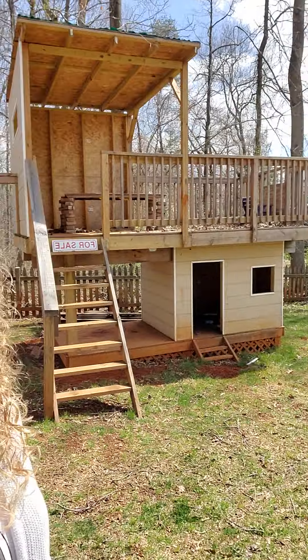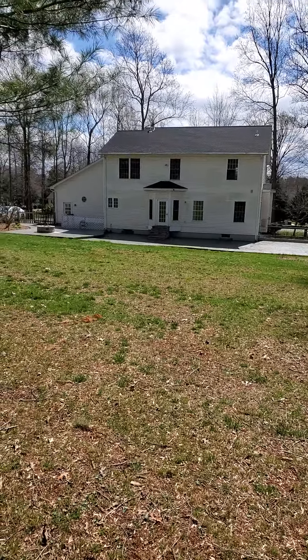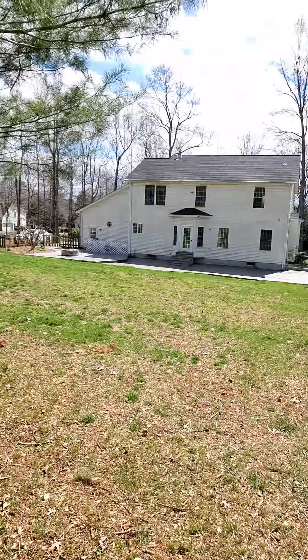Hi, welcome to my open house. Just kidding, that's the fort that comes with the house. The house is that one way over there on the other side of this giant, beautiful yard. Let's go take a look.